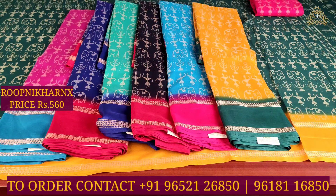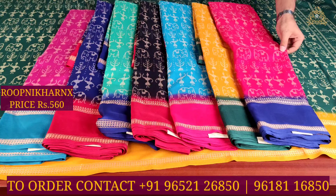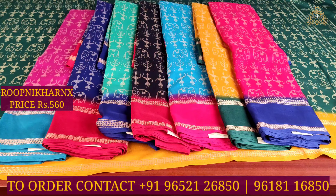The available color combinations are: rani pink with sky blue, ink blue with rani pink, sea green with ink blue, red with rani pink, sky blue with rani pink, mustard with bottle green, and rani pink with ink blue. In total, we have 8 color combinations available.